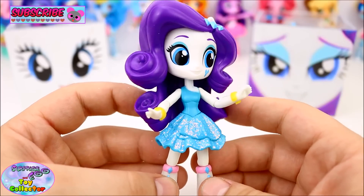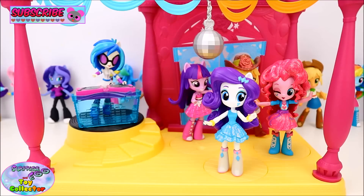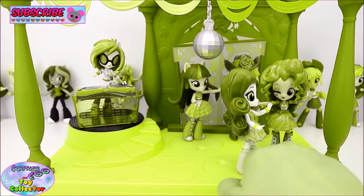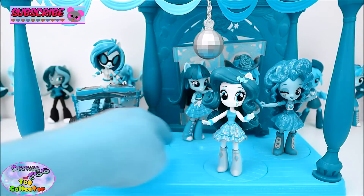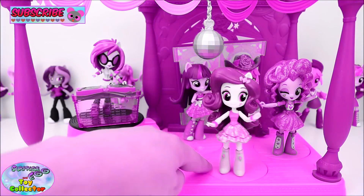I think Rarity needs to go to the full formal — let's all go with her. Just look at Rarity at the full formal dance. Yeah, dancing! She's so cool.